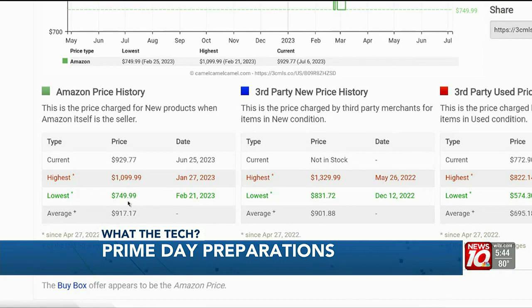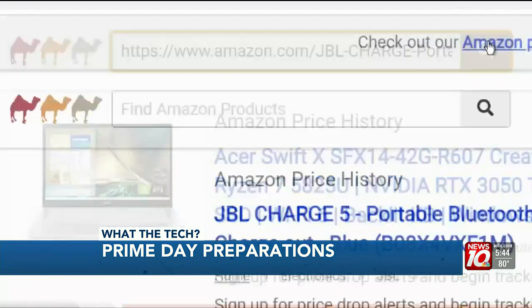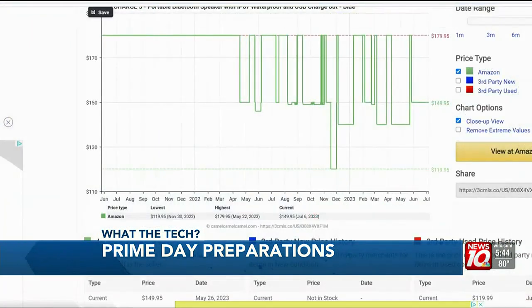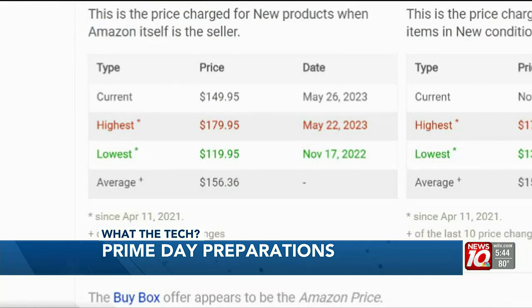Find the item on Amazon, copy and paste the address into the CamelCamelCamel search bar. This JBL Bluetooth speaker is $150 on Prime Day, but when I check CamelCamelCamel, I see the same speaker was just $120 last Black Friday. So the price may drop again later this year.